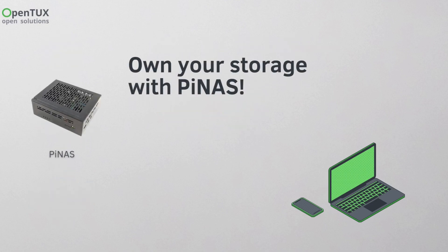But why rent storage when you can own it? Just like owning a home gives you freedom, having your own NAS means complete control over your files. With a Raspberry Pi and OpenMediaVault, you can build a secure, private, and cost-effective storage solution right at home.